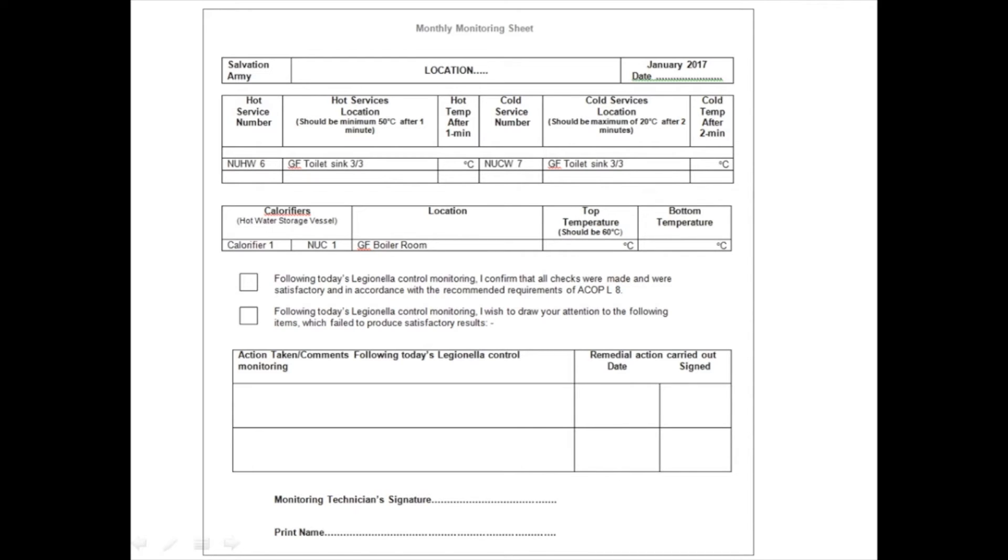Depending on what you have on site and what was recommended in your Legionella control scheme will determine what is written on this form. For example, if you have a large water system with lots of sentinel points, then potentially there are going to be more areas for you to test. Equally, if you have a large system with lots of hot water storage vessels, calorifiers, or boilers, there are going to be more of them to check. Depending on what you have on site will also affect what other forms you've been provided with to record checks required at other frequencies. If you can't locate these forms or think you are missing some, please contact your relevant Legionella site surveyor or risk assessor contractor and ask for them to be sent to you.